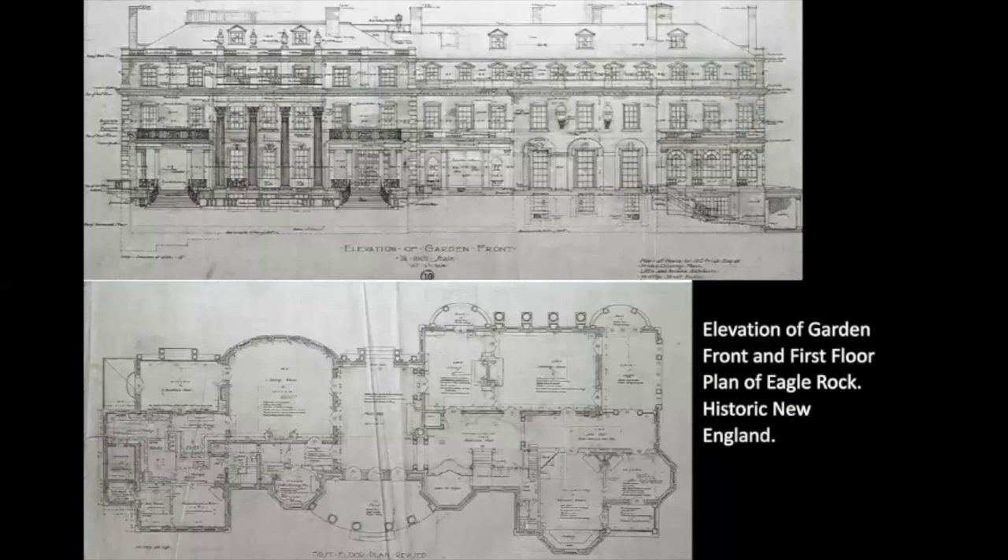Here you see an elevation of the garden front, which overlooked the Atlantic Ocean, as well as a floor plan of the ground floor. I just want to give you a sense of how massive this house was and the scale of the rooms. The first floor alone had this expansive main hall that cut through both ends of the house, inside that bow-shaped portico, a huge dining room just to the left of it, with a library, a drawing room, a billiard room, a den, and a loggia, among many other rooms. There was a grand six-foot-wide staircase with black and gold marble columns and a brass railing that led upstairs to the family rooms on the second floor.